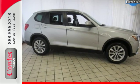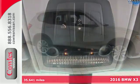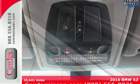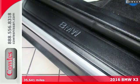It's a 2016 BMW X3. When it comes to comfort, capability, and head-turning style, it's hard to top this sports activity vehicle.